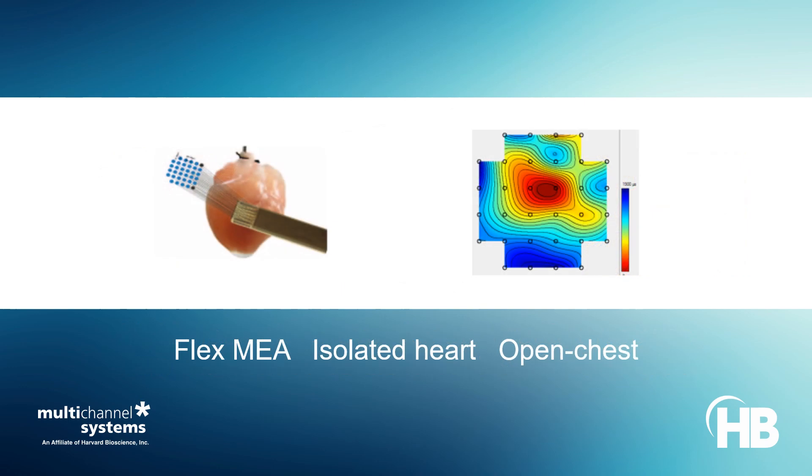Flexible electroarrays assist in sampling region-specific electrical activity from beating hearts in Langendorff preparations or open chest anesthetized animal models.